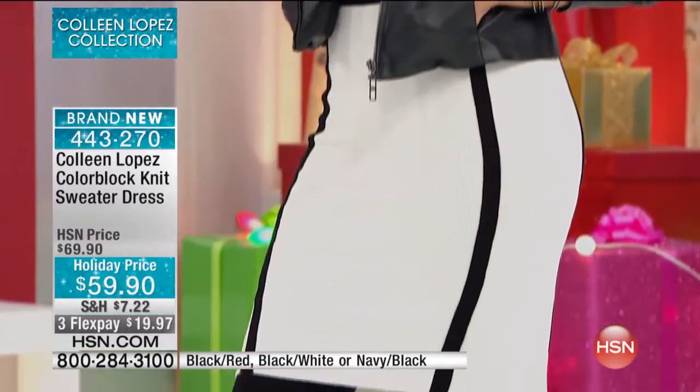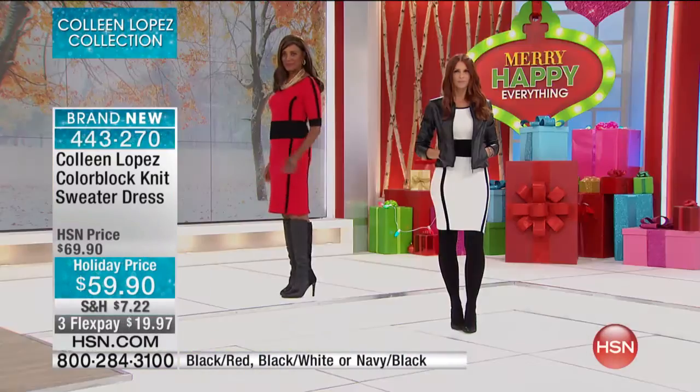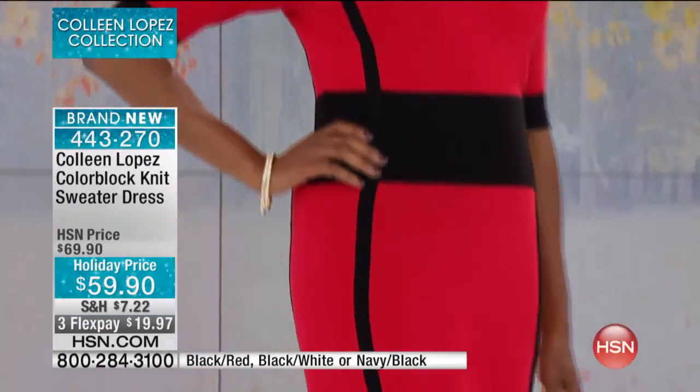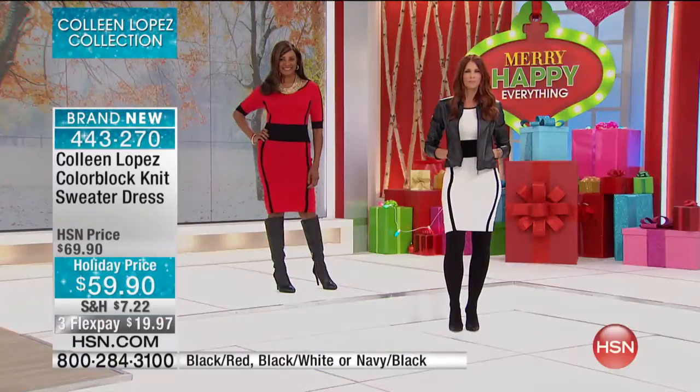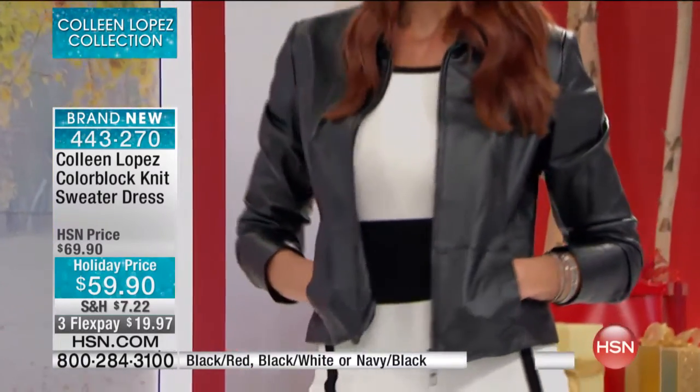Whatever you have on your agenda — because a lot of us, when we're going out for holiday time, we don't have time to change, right? It's kind of like from work you have to head right out and go to your function. This is the most perfect dress. You can add your own jewelry: a beautiful statement necklace, beautiful bangles, a great hoop earring, whatever you love.